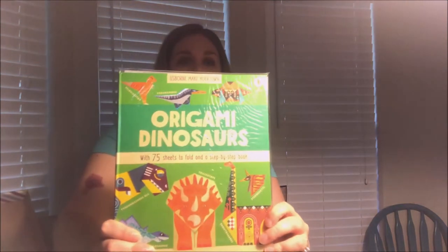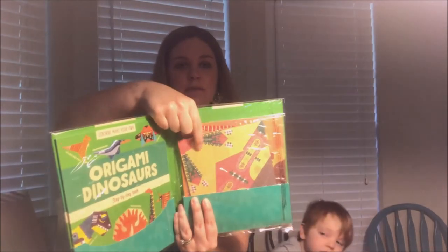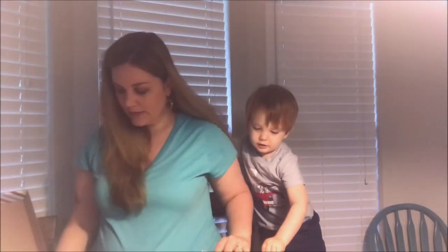It comes in plastic and has all these different little papers to teach you how to do origami dinosaurs. That's super cool — I want to try it too!